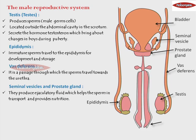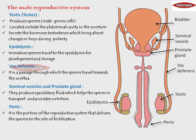The last part of the male reproductive system is the penis, and its internal passage is called the urethra. The function of the penis is to deliver the sperms to the site of fertilization — that is, inside the female reproductive system where fertilization is going to take place.